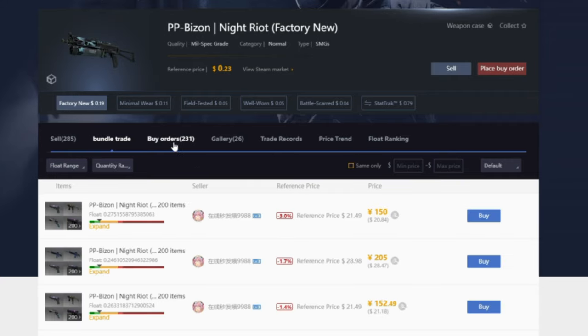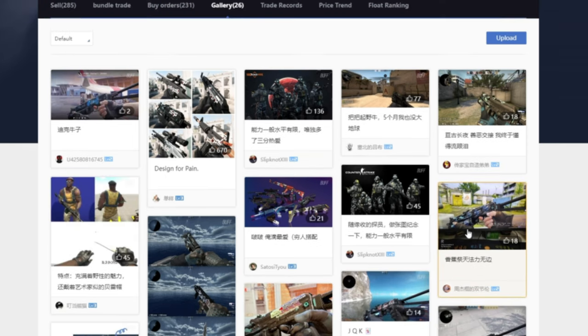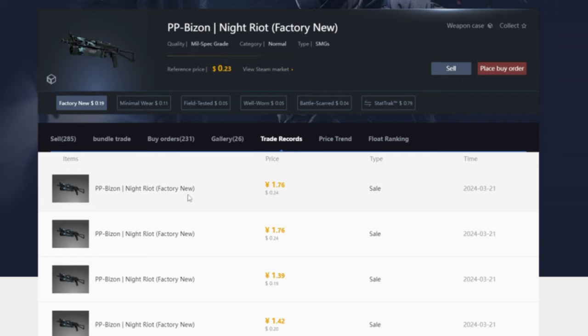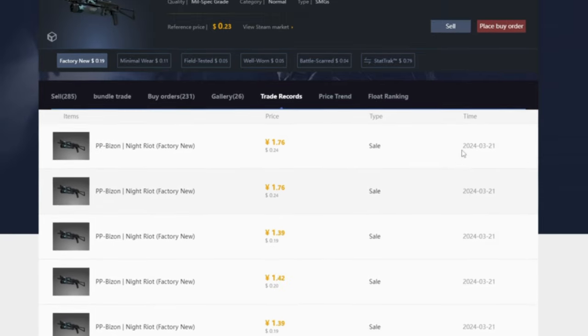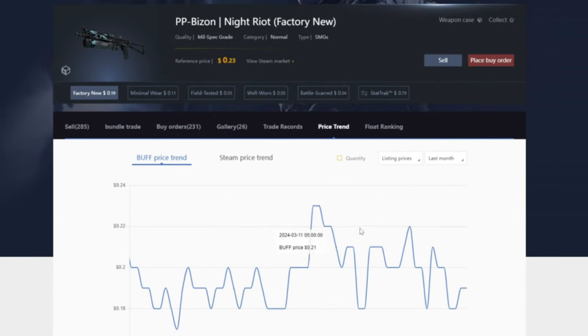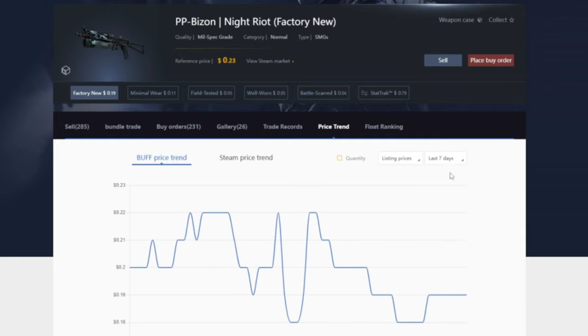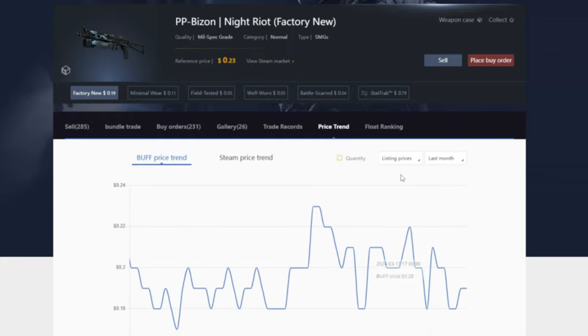The gallery tab has different artistic images of the skin at hand. The trade records tab shows you all previous sales of the specific item you're looking at. The price trend tab shows the trend of the price over the past month — you can also click 'last seven days.' If you try to click something above that, like six months or a year, you're prompted to exchange observer to view longer-term price trends. The float ranking tab shows you every single float of this skin ever registered on Buff — this is actually how the StatTrak Factory New AK Sergeant 661 was discovered.